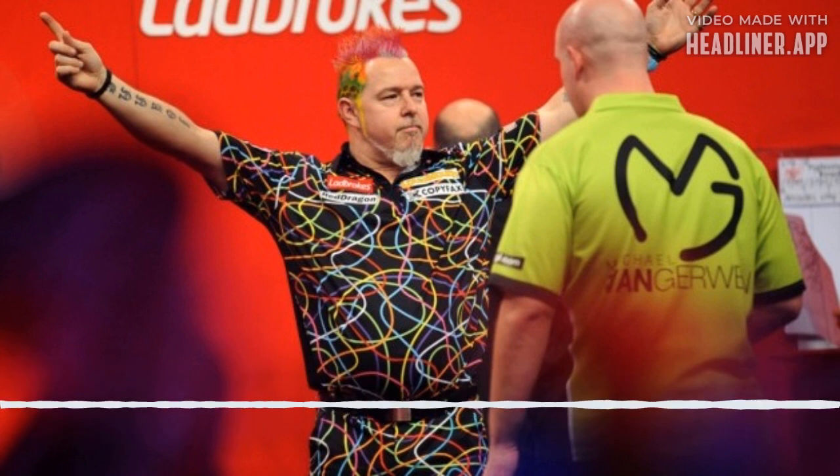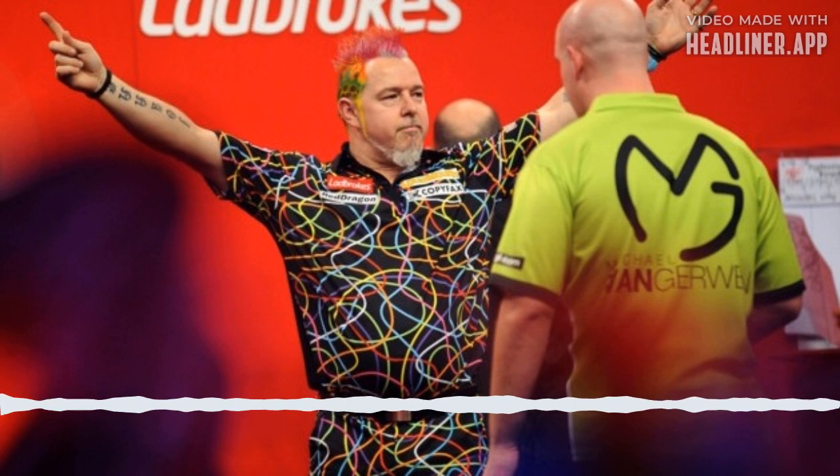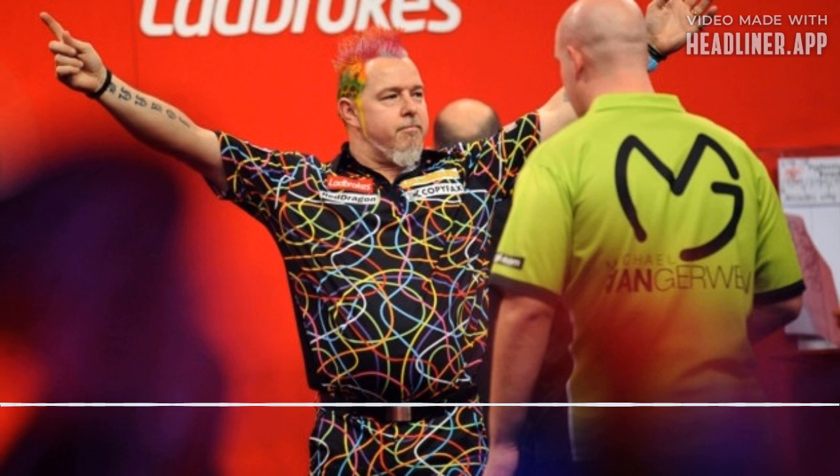We're going to finish up with a couple of listener questions, doing these rapid fire. This week we're getting a question about dart shirts, and this one comes from Kim Burston: which pro right now has the best dart shirt, and conversely, who has the worst? These are the questions that we want.